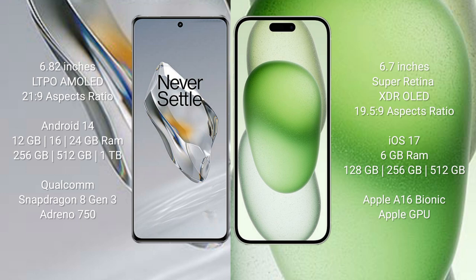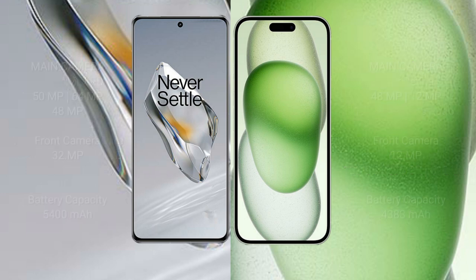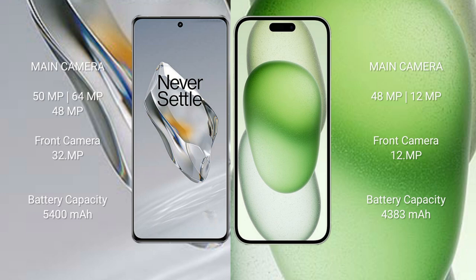The OnePlus 12 features the Snapdragon 8 Gen 3 processor with Adreno 750 GPU. The iPhone 15 Plus comes with 6GB RAM and 128GB, 256GB, or 512GB internal storage, powered by the Apple A16 Bionic processor with Apple's integrated GPU.